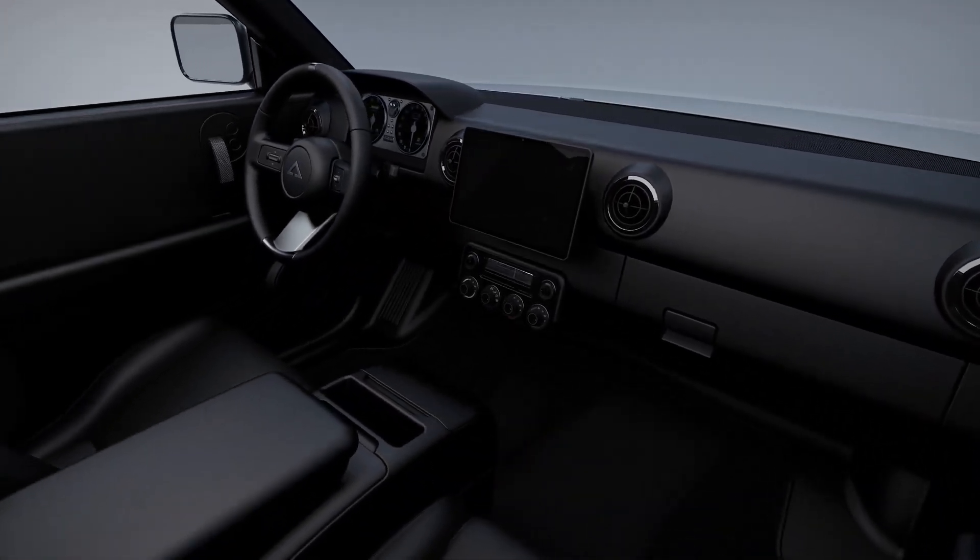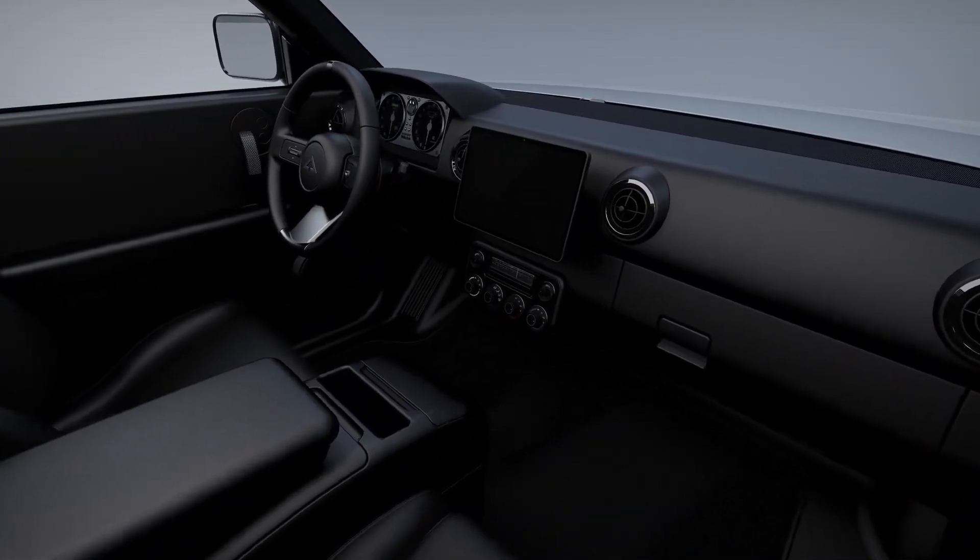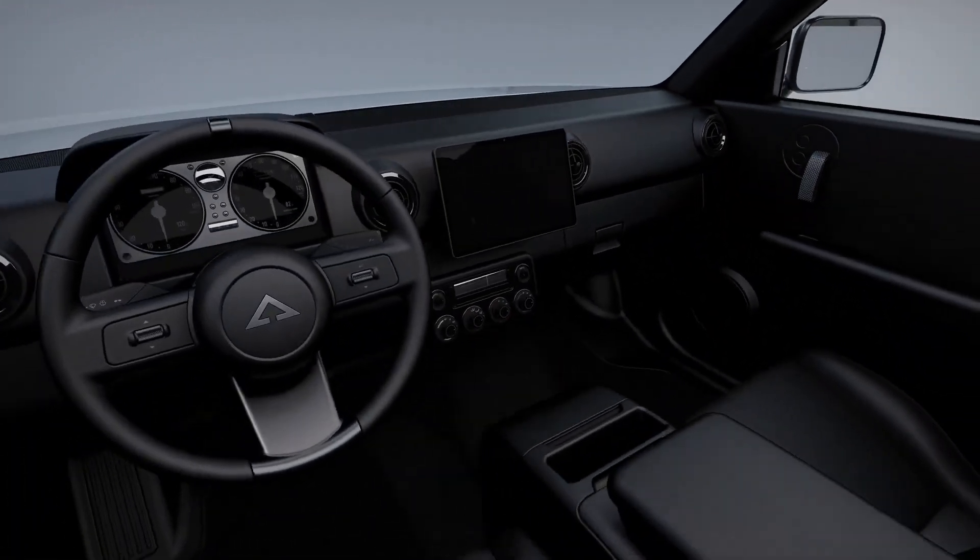Electrification goals: ORYX is adapting to the growing global demand for electric light commercial vehicles (ELCVs).